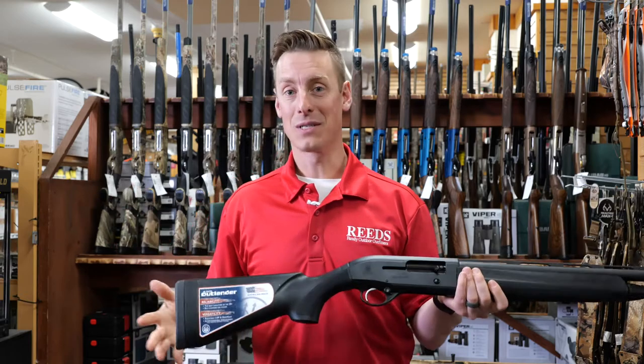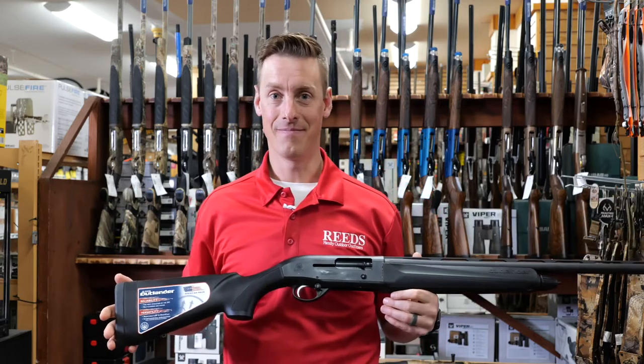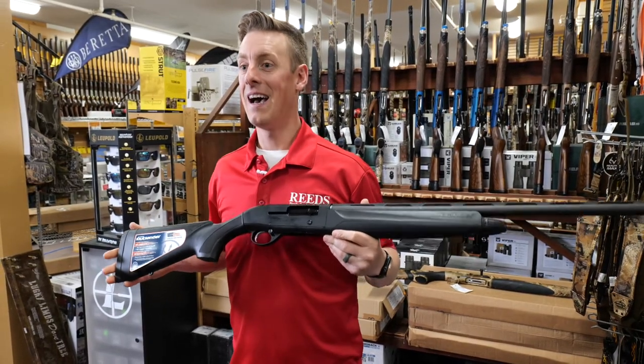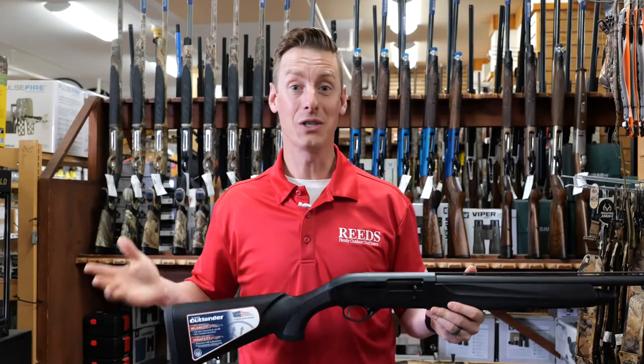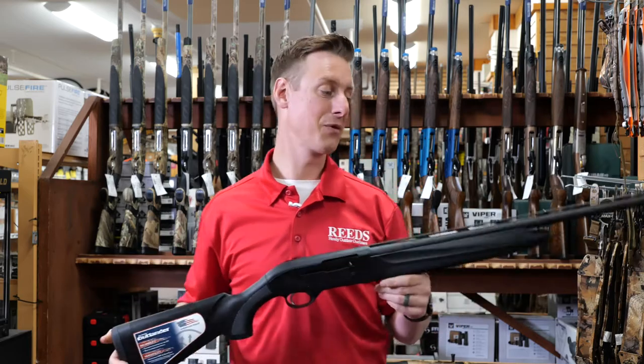One thing I also notice about this gun is it says that it has a self-cleaning gas system. That is intriguing because if there's one thing I don't necessarily love, it's cleaning guns. I mean, I love to shoot the guns — I don't mind cleaning them, but I'd rather just be shooting them. So if this runs cleaner longer, that's a pretty cool feature through the A300.